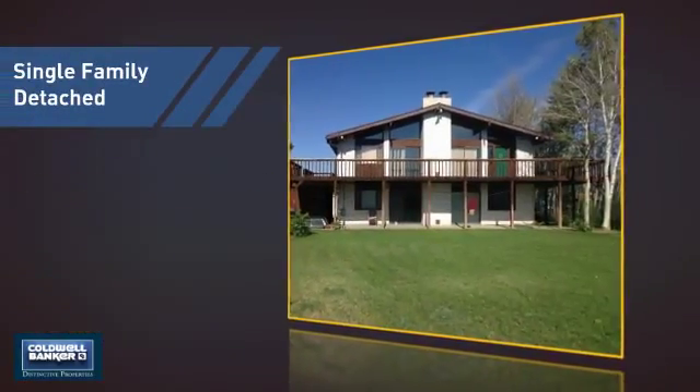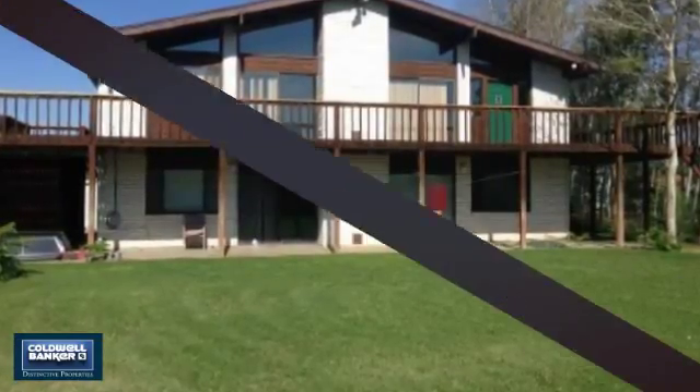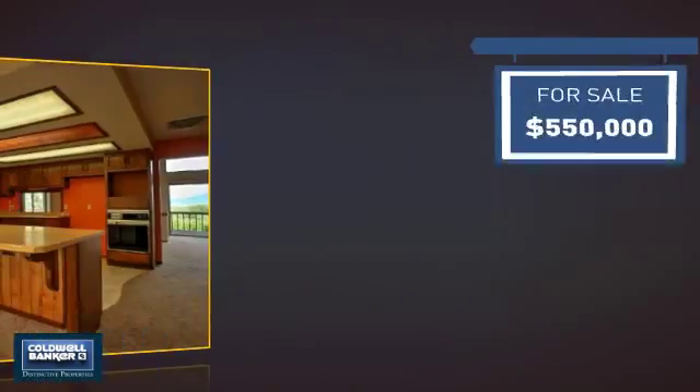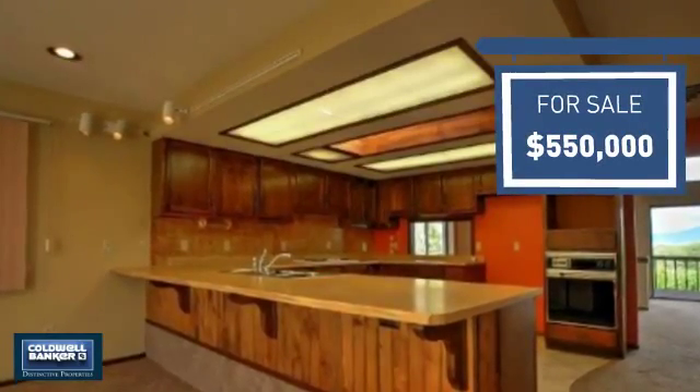This detached home is a great choice for families who want the privacy of their very own lot, and it's located in this area. Currently listed at $550,000, it offers an excellent value for the area.